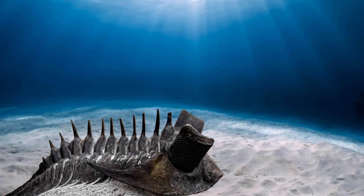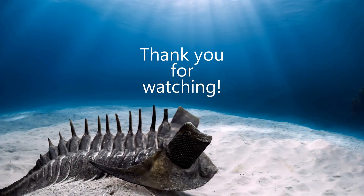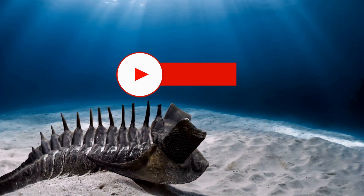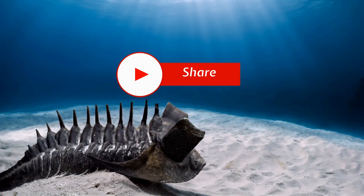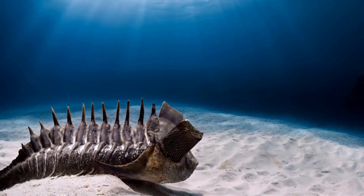Thank you for joining us on this journey into the ancient world of the trilobites. If you enjoyed this video, please like, subscribe, and leave a comment below. What other prehistoric creatures would you like to learn about?